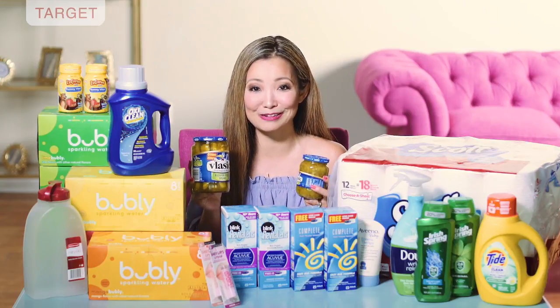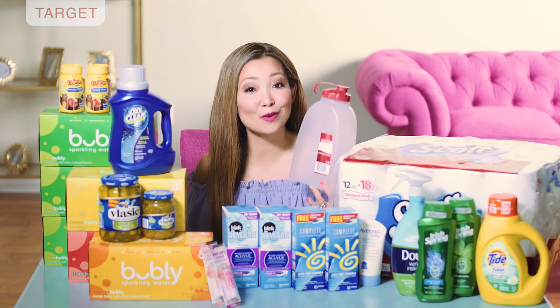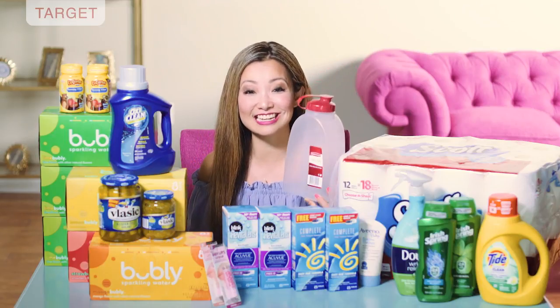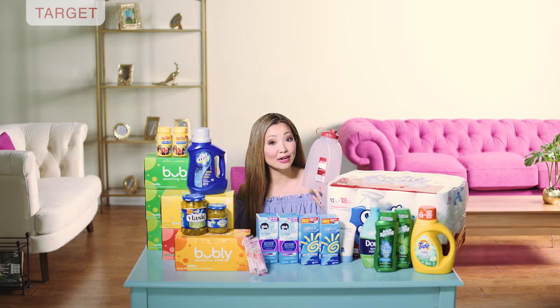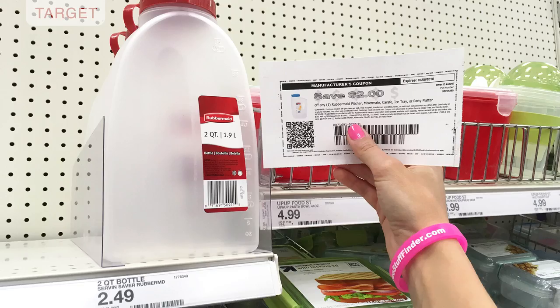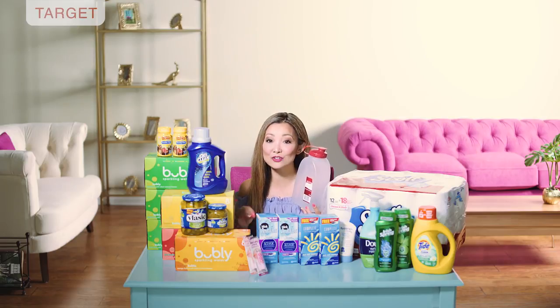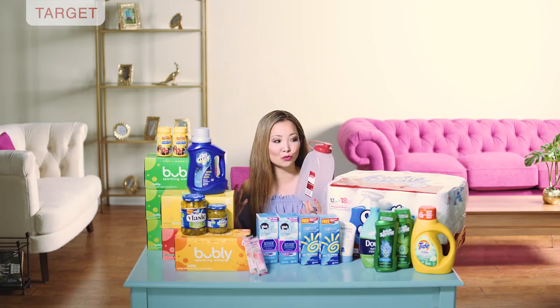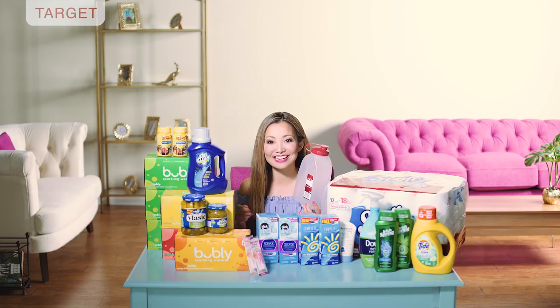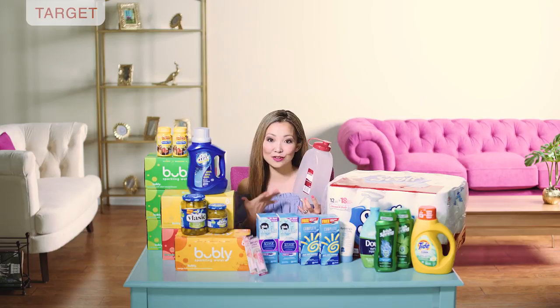Next we have Rubbermaid two-quart bottles for 49 cents. They are regularly priced at $2.49. We currently have a $2 off printable coupon, or an insert version from SmartSource 5/13. Pick it up for $2.49, use the $2 off coupon, and you leave the store paying 49 cents.